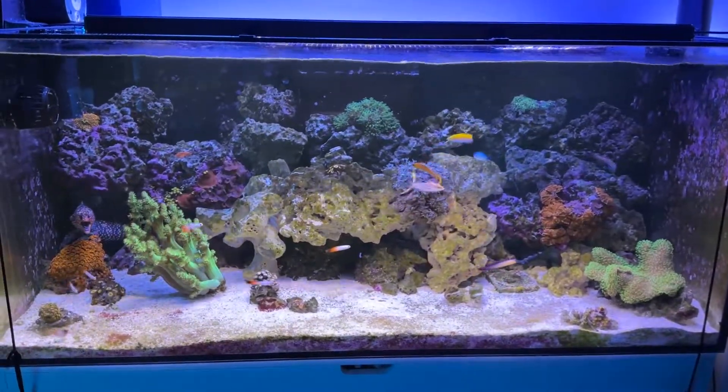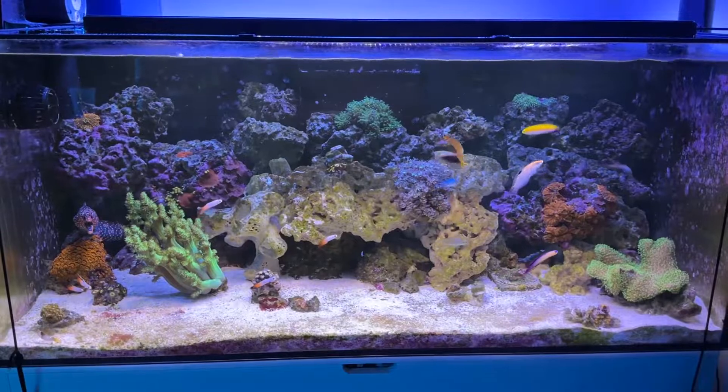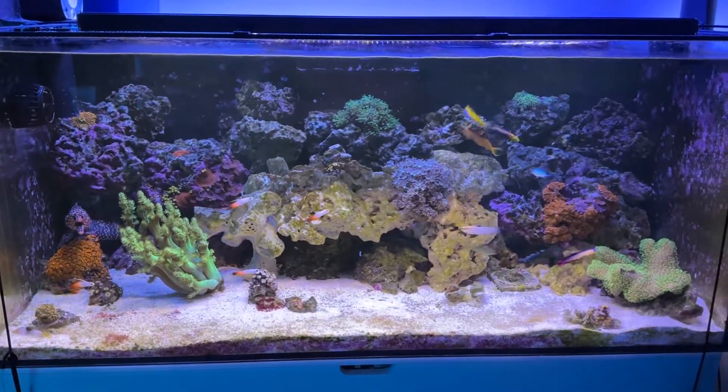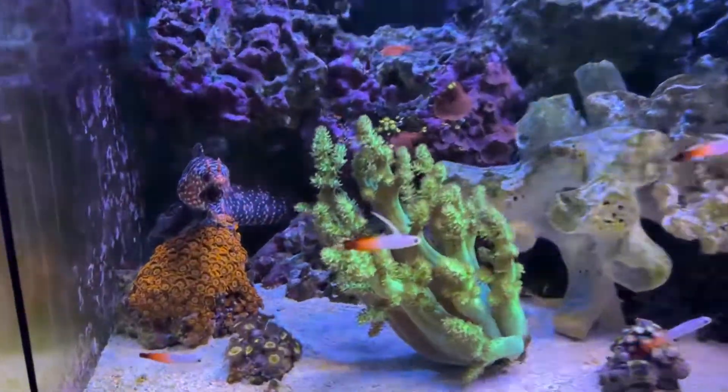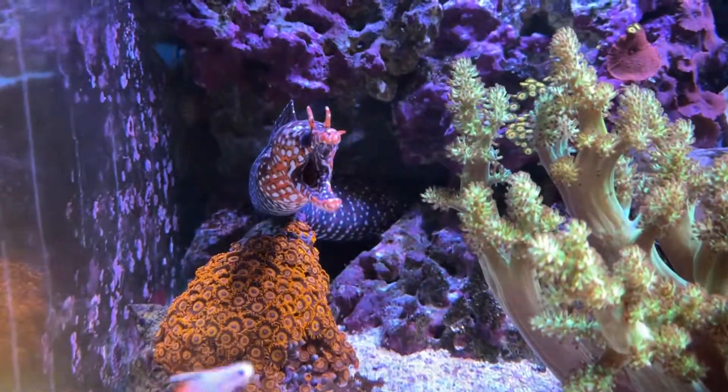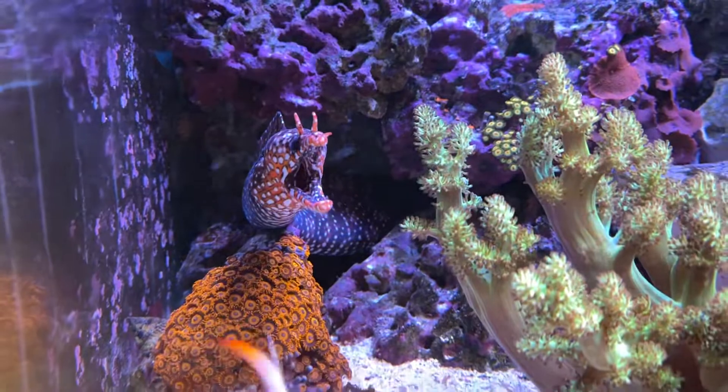I took advantage of some of the Black Friday sales at the local pet stores and got some tank mates for Akuma. I figured I'd give you a little rundown of what's going on in here now. So there's the monster.